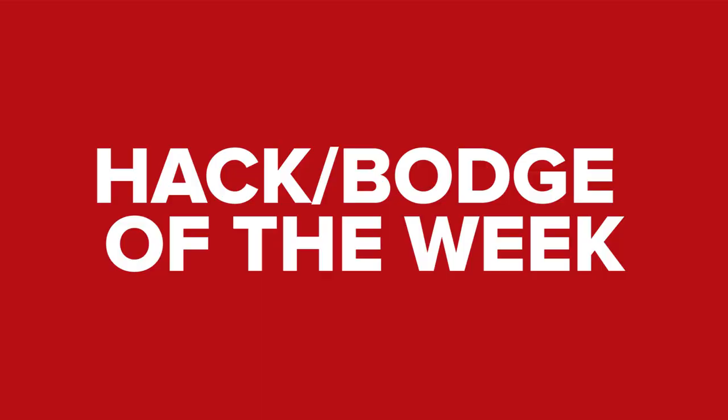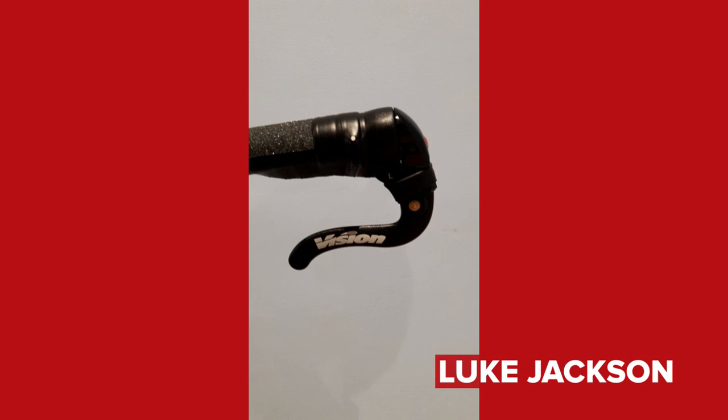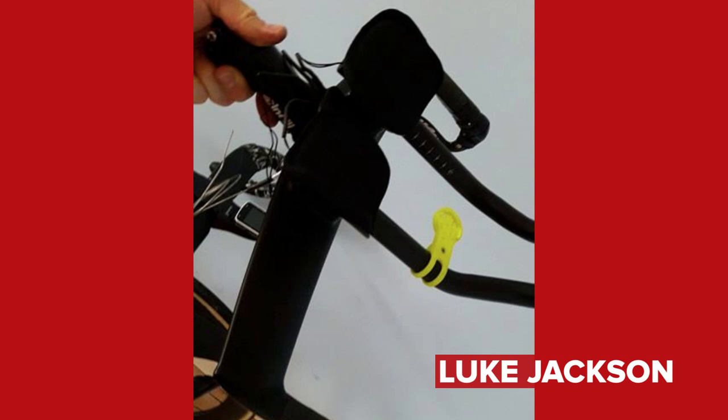It is time now for Hack or Bodge of the Week. We shall kick off with this one from Luke Jackson. He's made his own SRAM eTAP blips and sprint shifters — he's deemed it a real hack himself. He's chosen eTAP so that he can easily convert his road bike into a TT bike in just 20 minutes with the careful use of a torque wrench. It does look very neat, and I think he's probably right — it does make things far easier when you're changing over handlebars like that. I will agree with him and deem that a hack.